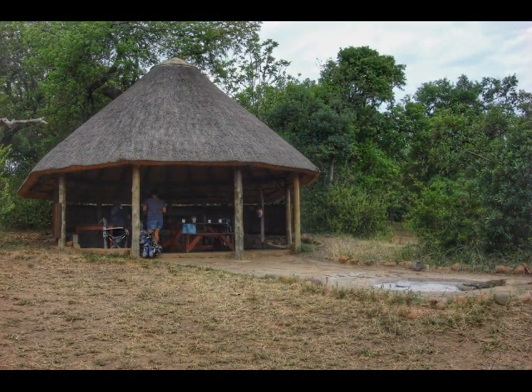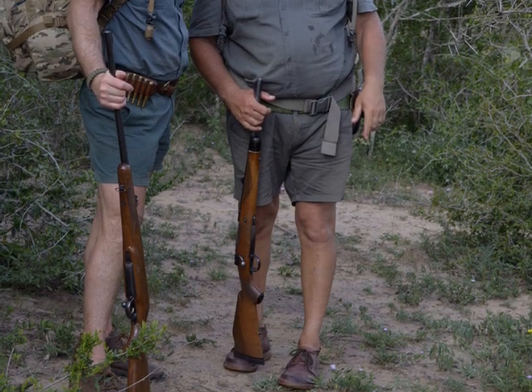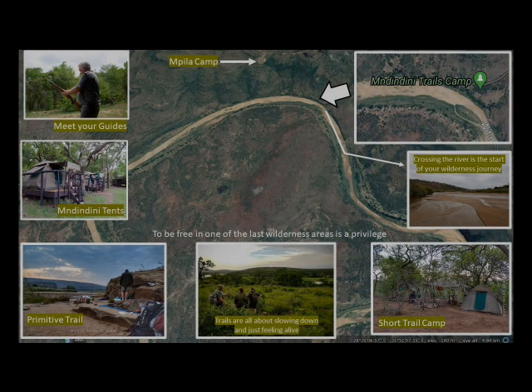This little lapa over here is where you get to meet your trails guards. The trails guards will take you through a safety briefing, explain what a trail is all about, and answer any questions you may have about the trail you have chosen to go on.